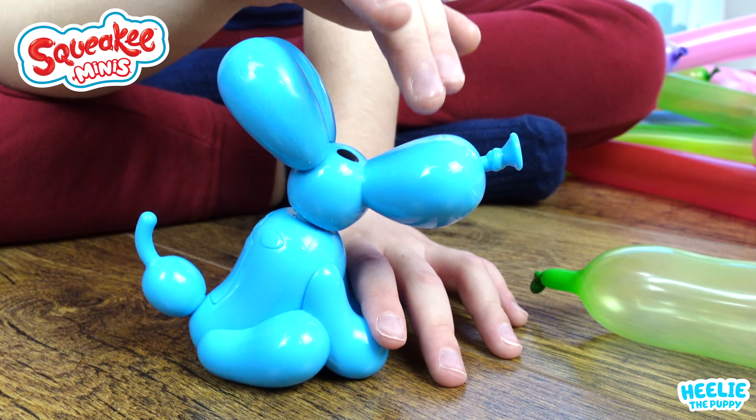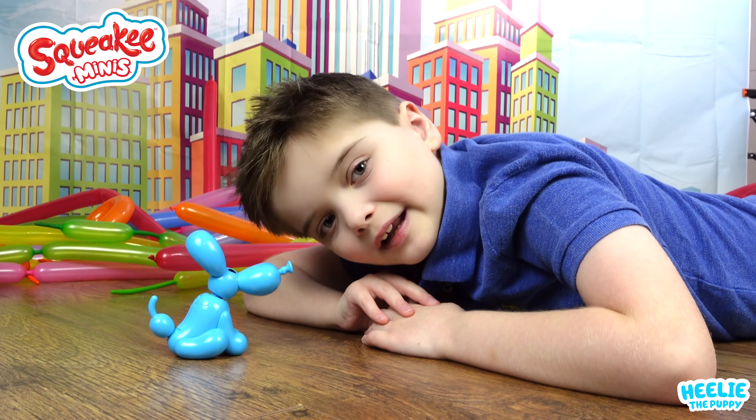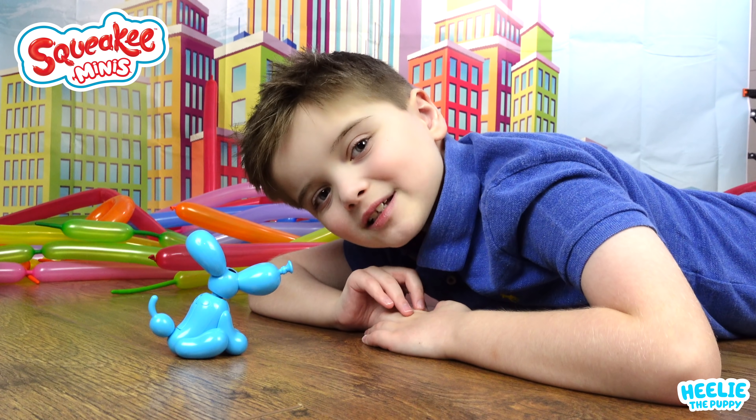We'll see what he can do! You crack his head and he squeaks! How cool! And if you blow on his nose, he inflates and pops!